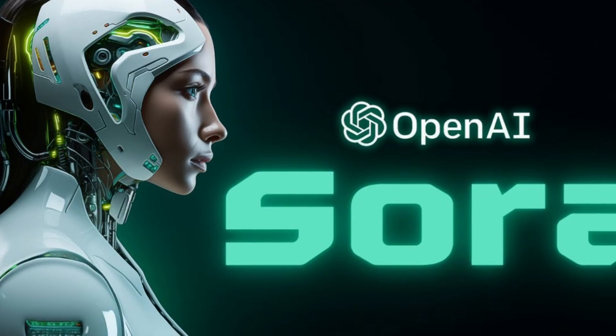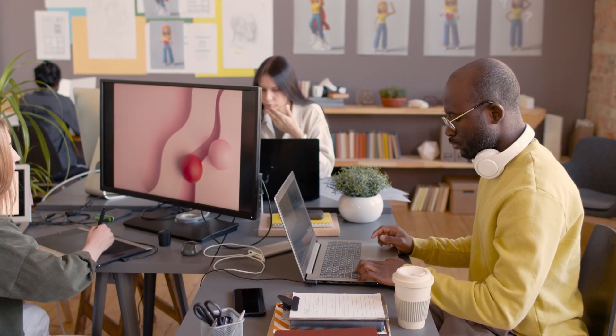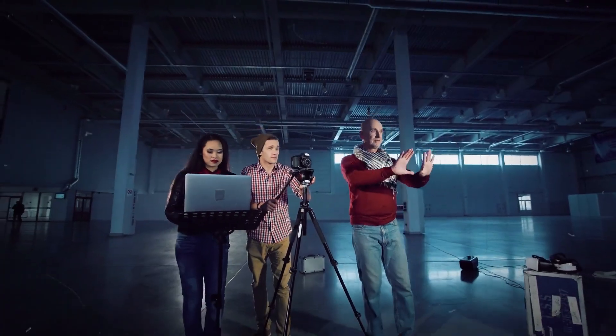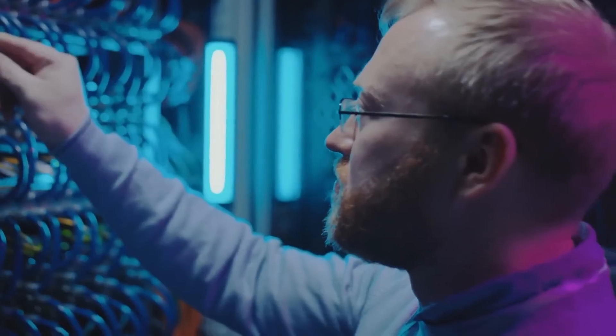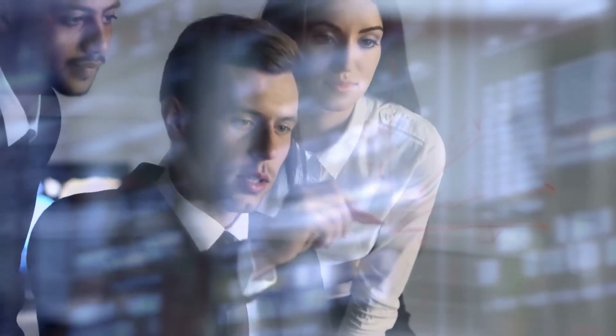Sora isn't up for grabs for everyone just yet. OpenAI is still fine-tuning this AI tool with a hand-picked group of artists, designers, and filmmakers putting it through its paces. They're in the trenches, testing and offering feedback, helping Sora gear up for its big debut.